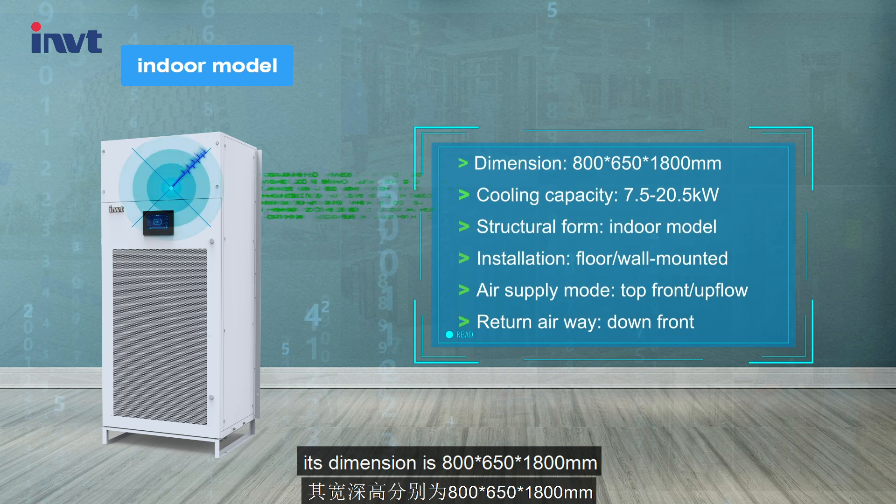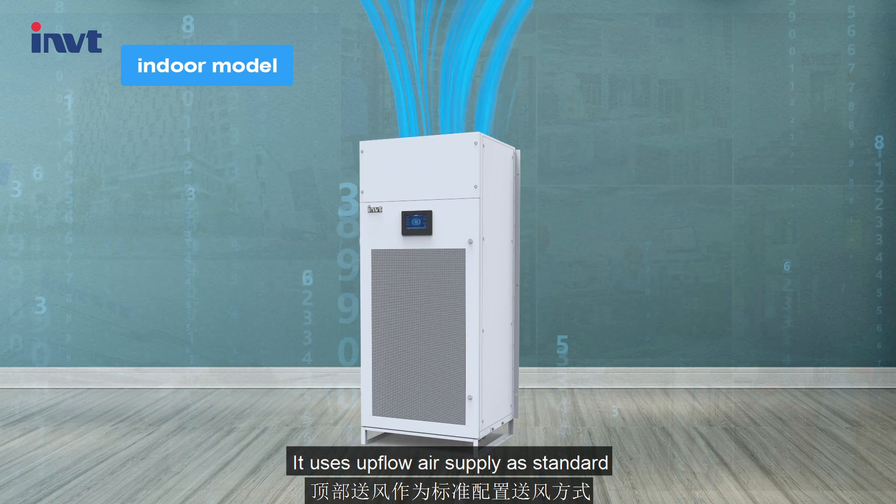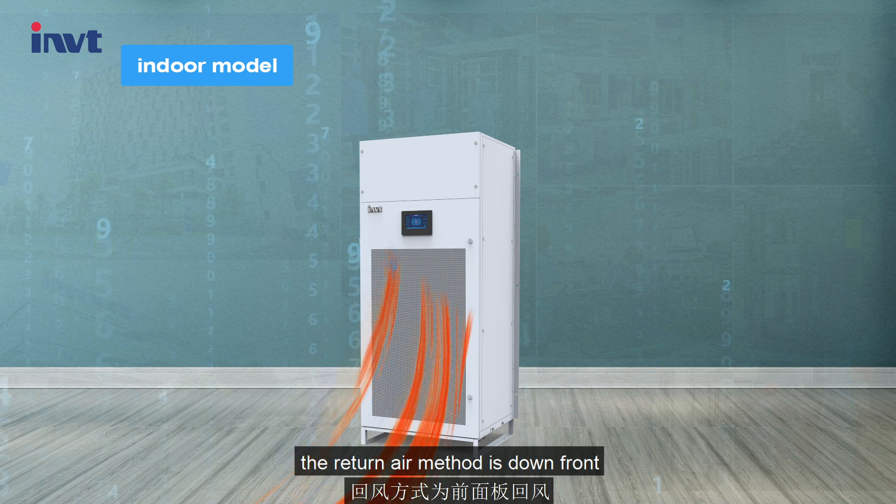Its dimension is 800 x 650 x 1800 mm. It uses bottom air supply as standard and can be customized to top front as well. The return air method is down front.